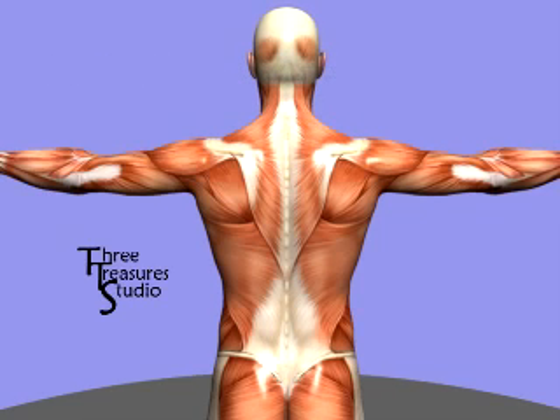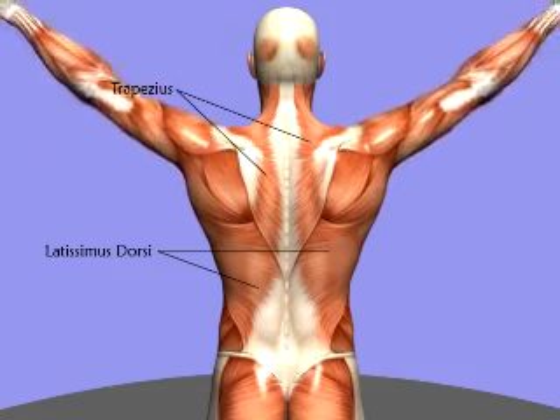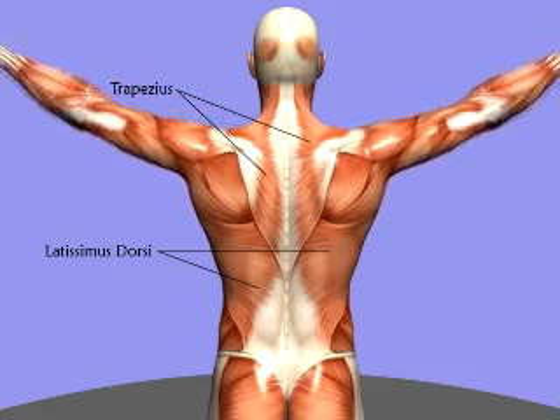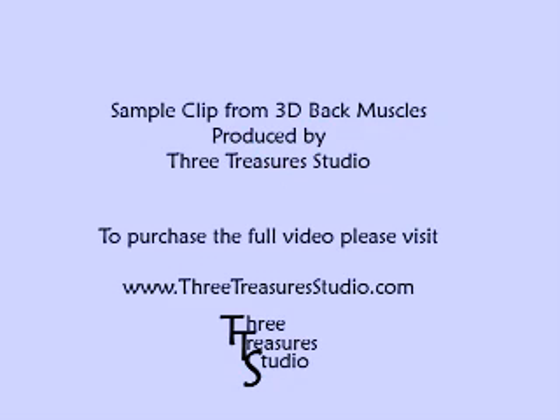Another range of motion to consider when discussing the trapezius and latissimus dorsi is the movement of the shoulders and arms. As the arms rise, these two large muscles lengthen. The trapezius stabilizes the scapula, while the latissimus dorsi will aid in pulling the arms down from the raised position.